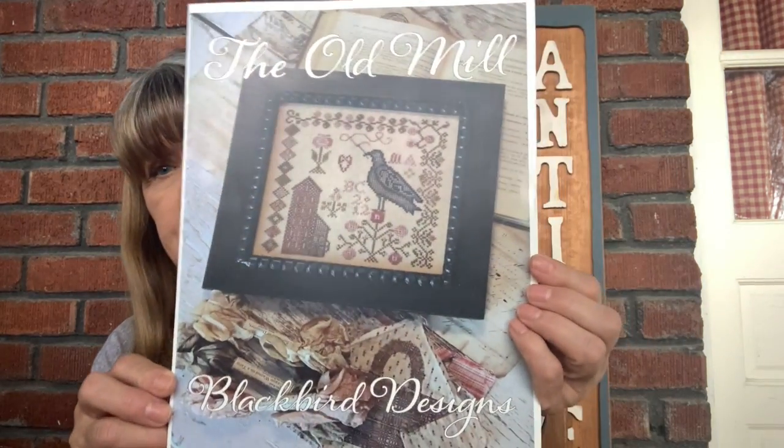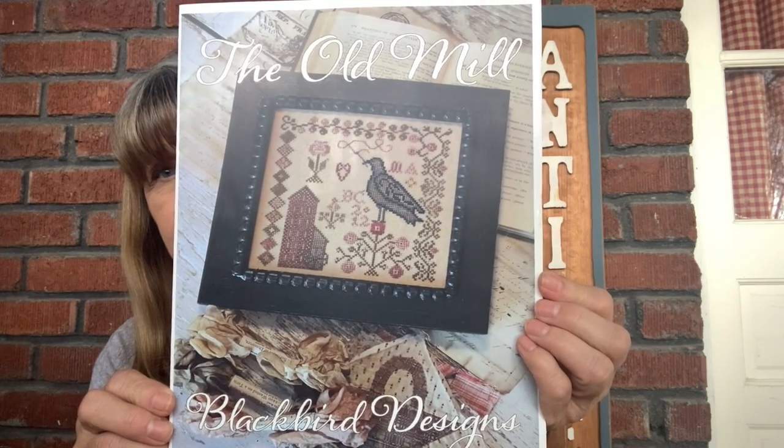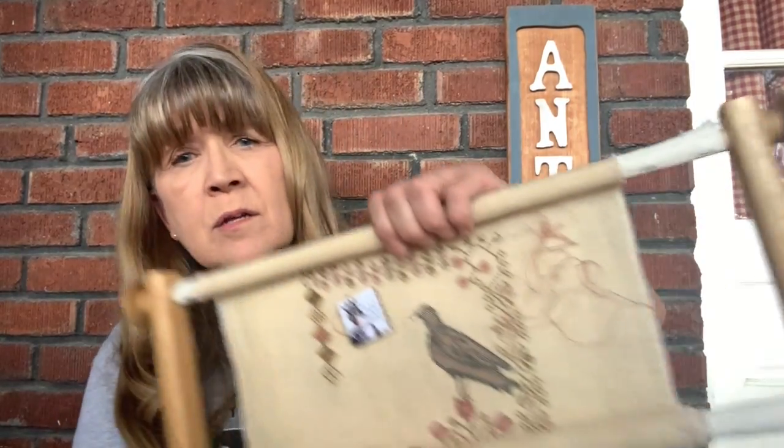My next choice for the challenge was a gift from Abby Bella, who was also a stitch-along with me. She completed hers long before I did, though. It's called The Old Mill by Black Bird Designs. I am stitching this one on 30 count Espresso with the called-for General Arts and Classic Colorworks. I do not have a completion — still a work in progress.